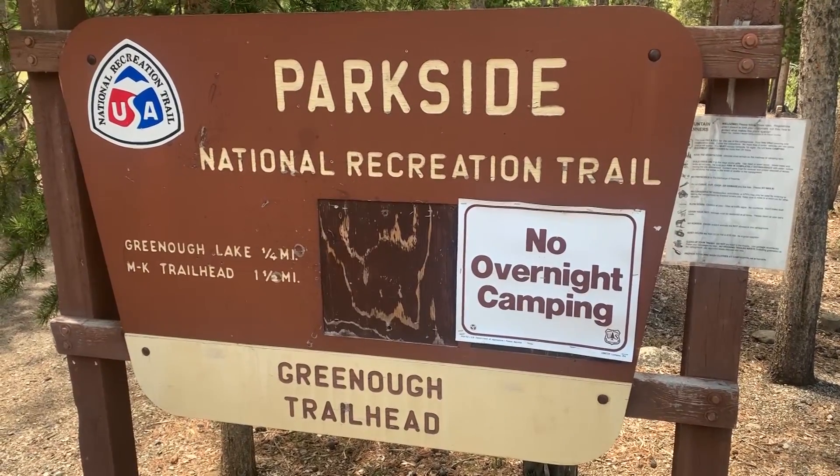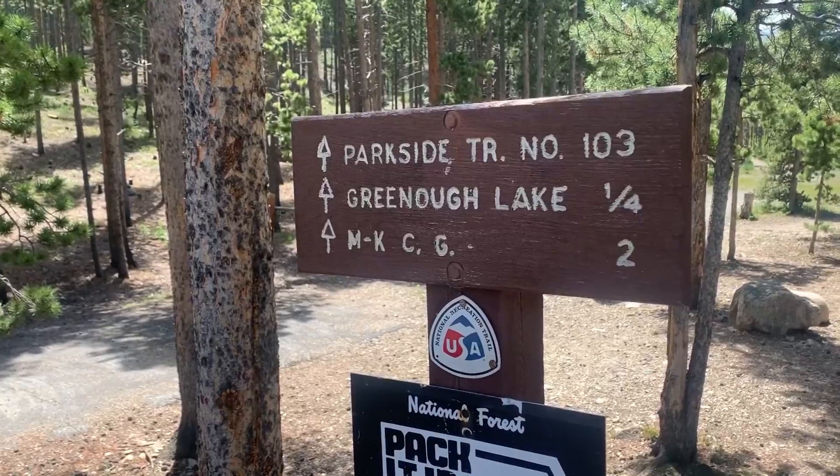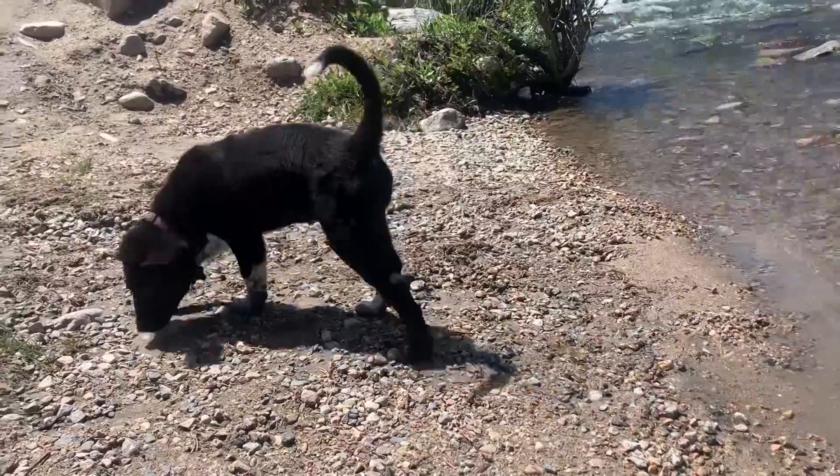The Greeno Lake Campground Trail is a looped trail right at the beginning of the Beartooth Pass. It's about three and a half miles long with just 288 feet of elevation gain, making it ideal for children or beginners.